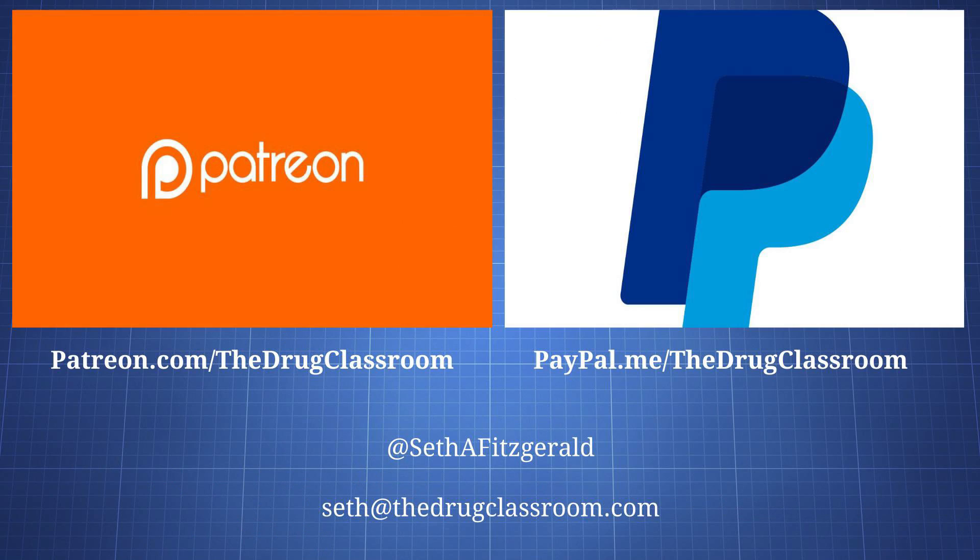If you have any questions about xenon, feel free to leave them in the comment section. Support on Patreon is greatly appreciated, so if you'd like to contribute, you can head to patreon.com/thedrugclassroom. You can also contribute through YouTube, PayPal, or Bitcoin using the addresses and links in the description. You can connect on Twitter at Seth A. Fitzgerald and via email at seth@thedrugclassroom.com. More information and links to references can be found on the TDC website using the link below.